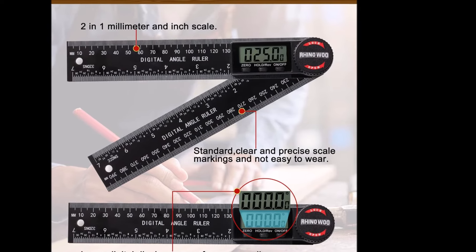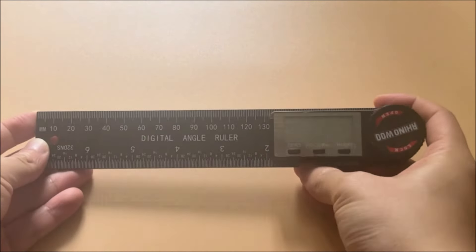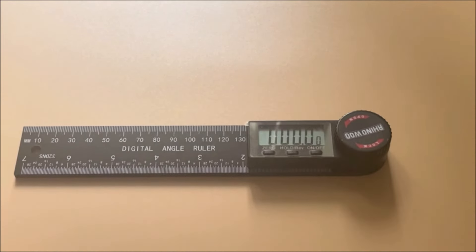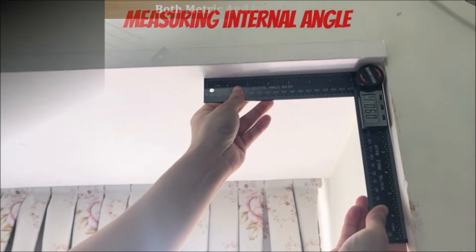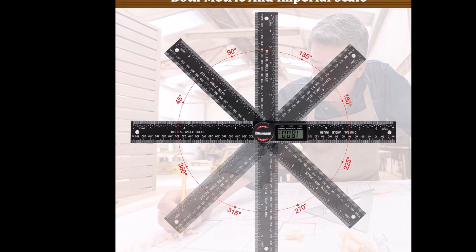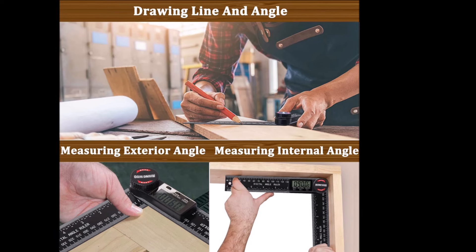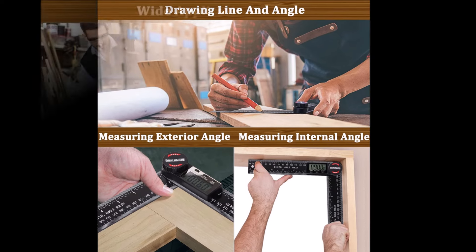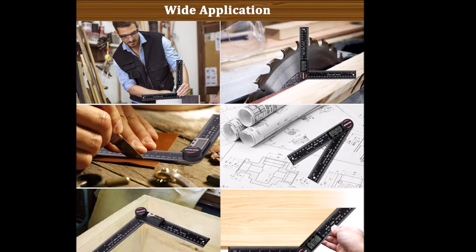The digital protractor features a large LCD display with a measuring range of 0 to 999.9 degrees, accuracy of ±0.3 degrees, and resolution of 0.1 degrees. It offers several useful functions including lock, zero, hold, and reverse angle functions. The locking knob locks the protractor at any angle, the hold button holds the reading in place, and the reverse angle function allows reading the display upside down for large or reverse angle measurements.